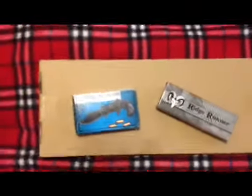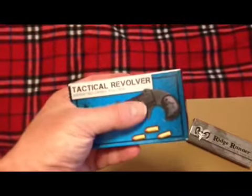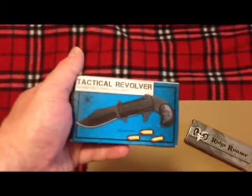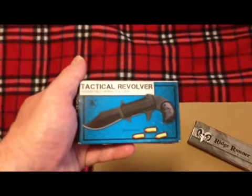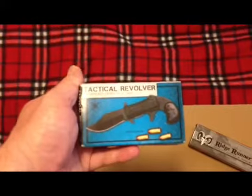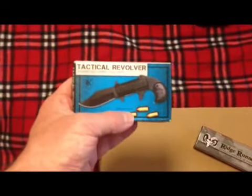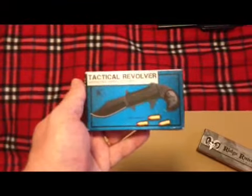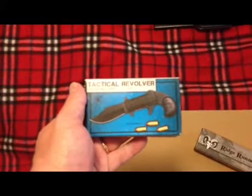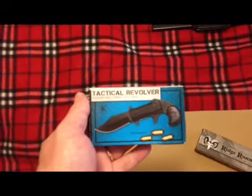On the right here is the tactical revolver — it's a pretty neat little folder knife that fits inside what looks like a little revolver. When you pull the switch, the blade pops out, which I think is pretty cool. You can see those little bullets right there, and the small print says 'bullets not included.' I bought this for a friend of mine who's been buying guns left and right.